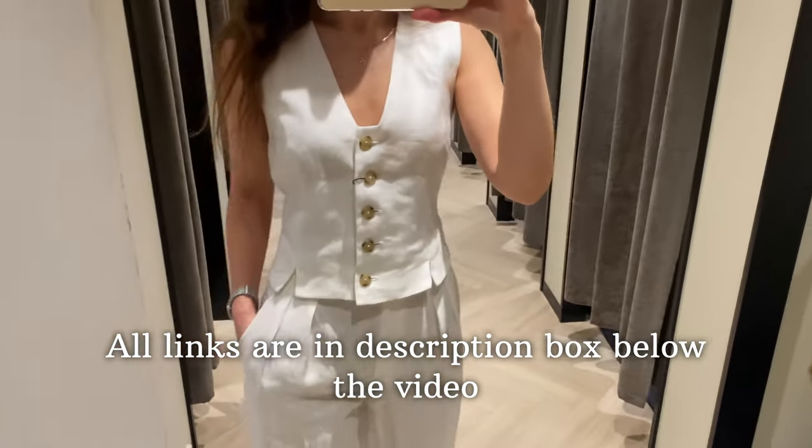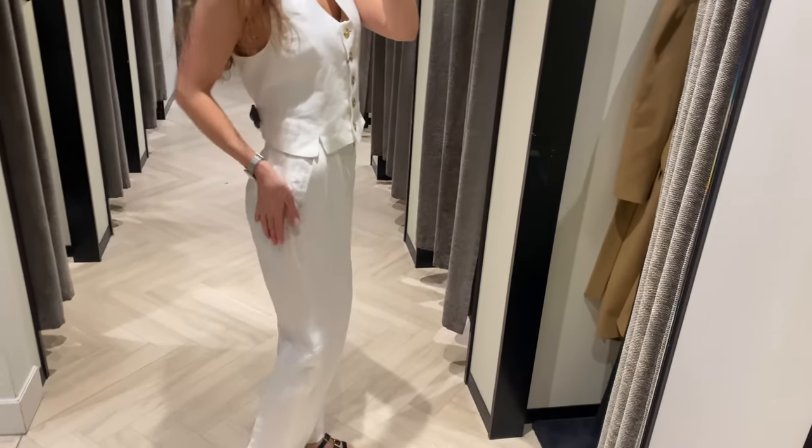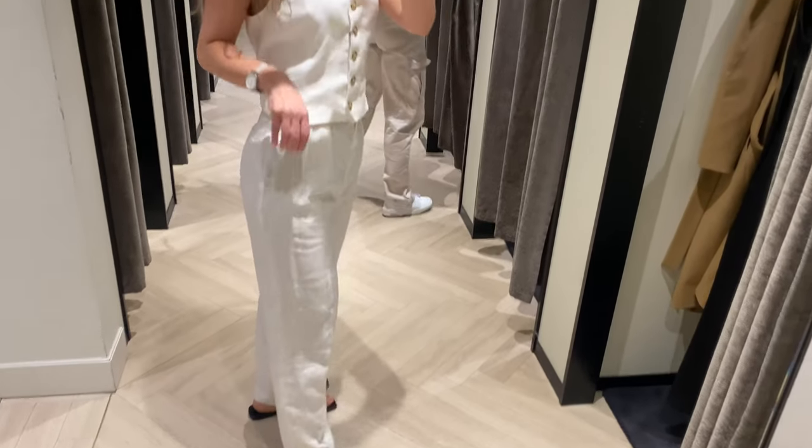Please leave a like, subscribe to the channel, and I hope to see you soon. Leave me some comments and let me know what you think of these trousers.